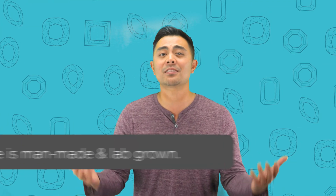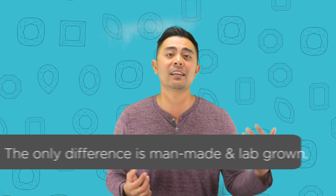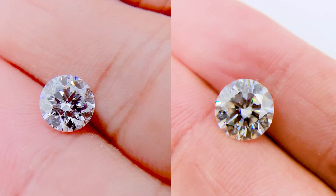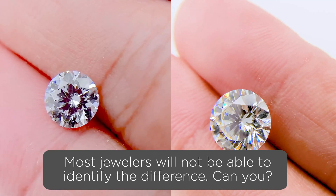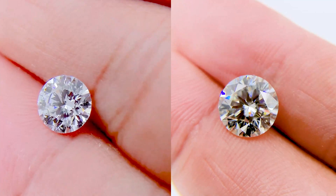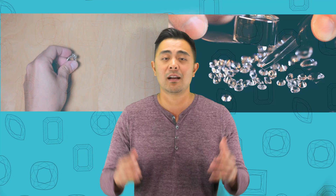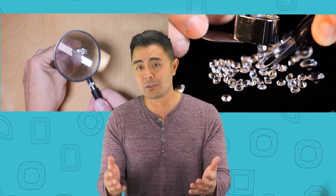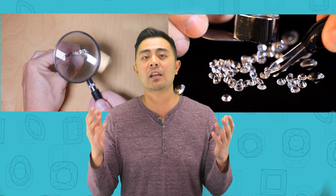So what's the difference between a lab diamond and a natural diamond? It's essentially the same thing. You can't call a lab diamond a natural diamond, and you can't call a natural diamond a lab diamond, because one is man-made and one is from Mother Earth. It's ultimately a diamond — the only difference is that it is man-made. Most jewelers — and I'm not saying all jewelers — will not be able to tell the difference, because the difference is at a microscopic level.